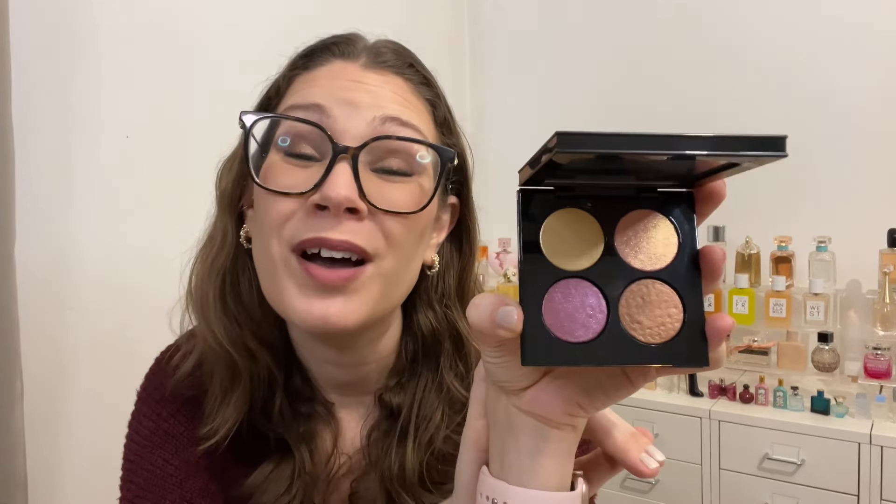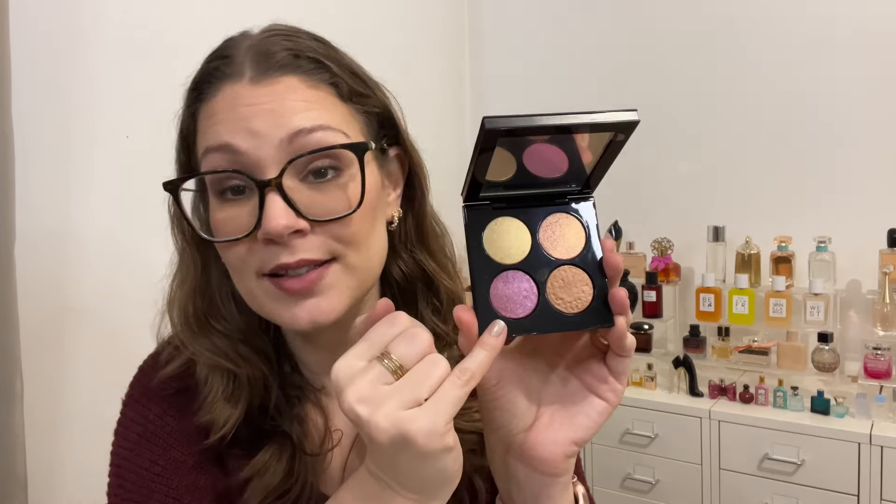That finishes all the base products — just eyes and lips left. For eyes, I pulled two palettes. The less exciting one is the Pat McGrath Blitz Astral Quad in Ritualistic Rose. Unfortunately I didn't reach for this one time this past month — I just wasn't wearing as much makeup as usual. I'm going to roll this one over into next month because it'll be perfect for Valentine's Day with its pinky tones.